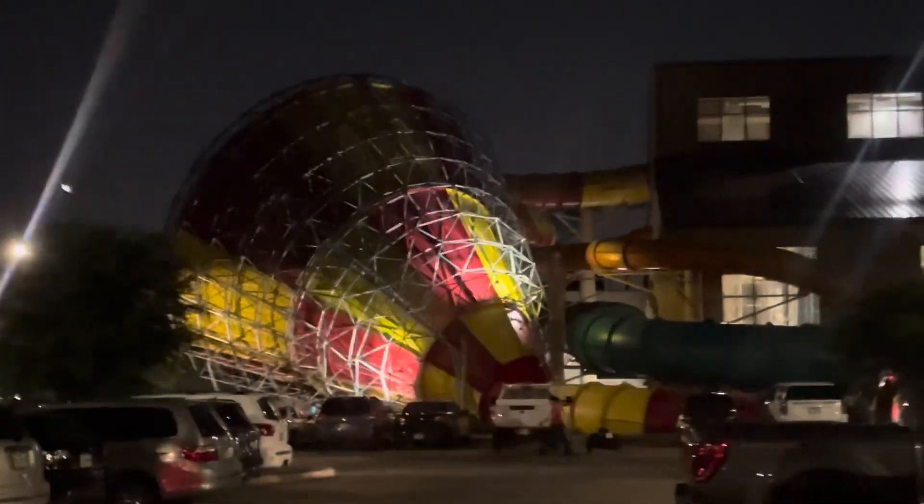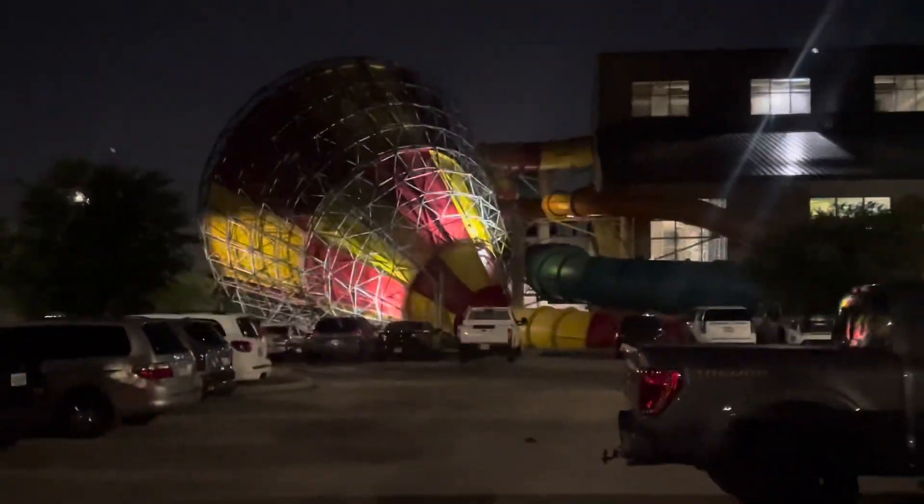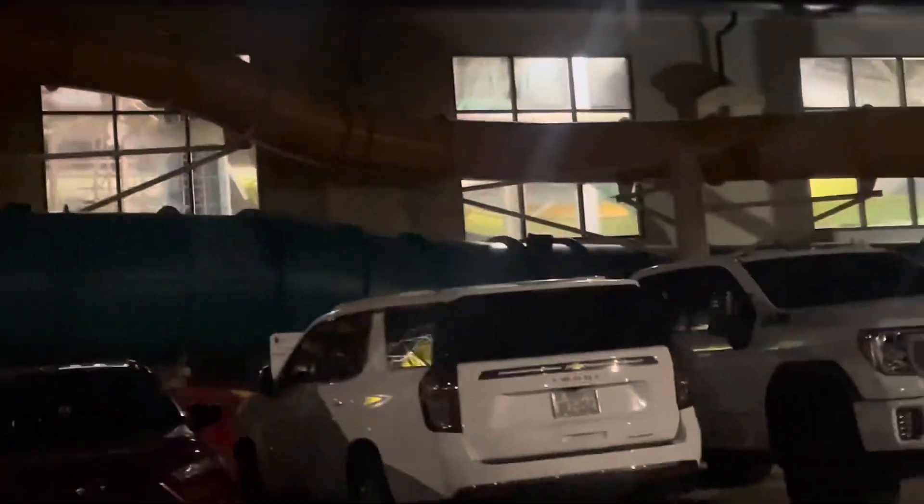Outside, that big slide is called the Tornado. You start inside the building and go down. Brody, Bryce, and I rode it and they had a blast — it was pretty freaky. What did you think of the Tornado? Crazy! It was fun, but it was off the wall, pretty scary too — you go shooting up the sides of the walls. And then there's the blue one, the green ones — they all leave the building and go back into it. Pretty cool.